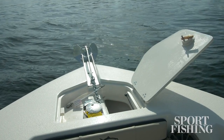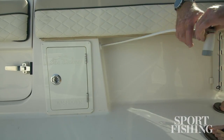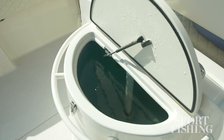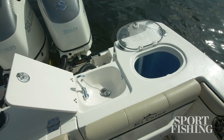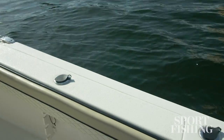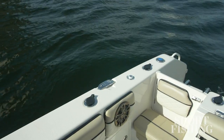We've also got a windlass on board and we have fresh and raw water for washing down the deck and the equipment as you're coming in. Now the 30 CC is equipped with everything a serious angler could need. There's a live well in the leaning post, another one here on the transom, and you've got a sink for bait preparation. We've got rod holders all around the gunnel all the way to the bow so whether you're bottom fishing or trolling you're ready to put a rod exactly where you need it.